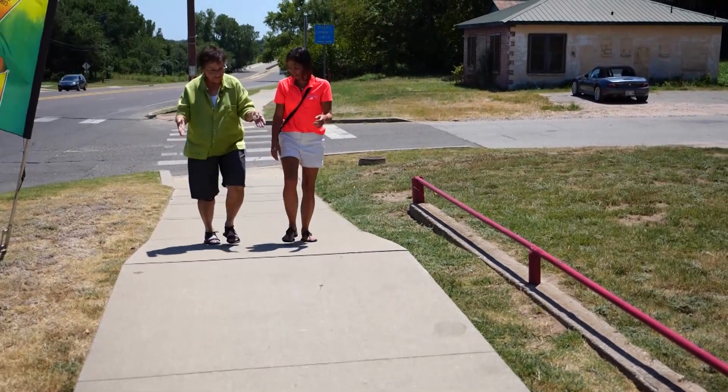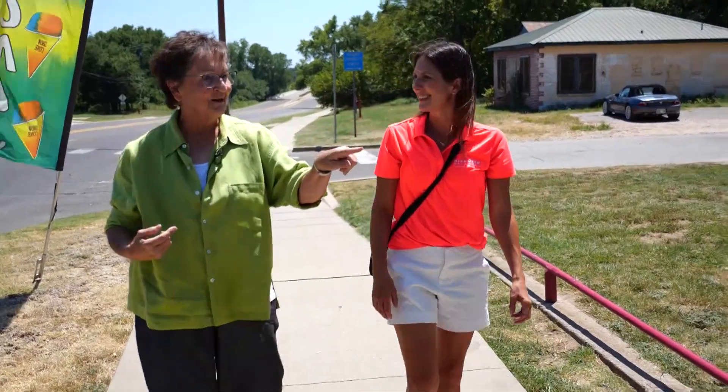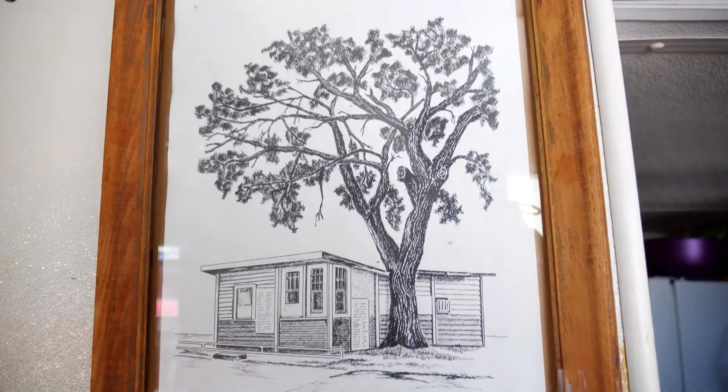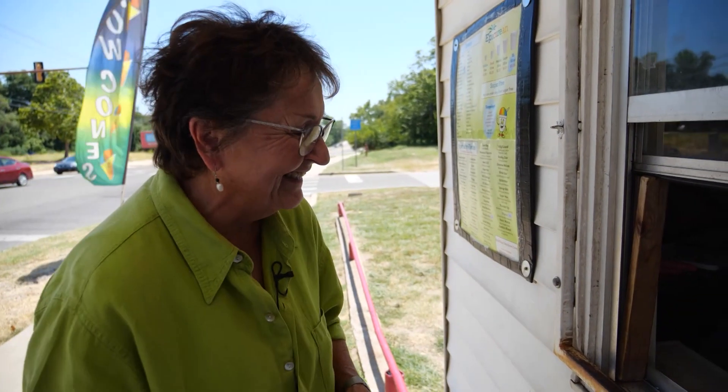It's a sidewalk now, but this used to be a driveway — you could pull in and actually get your snow cones and drive by. To say Jan Tipton is a loyal customer is an understatement. People have said, Jan, you're a little obsessed with snow cones. She grew up in Shawnee going to the same snow cone stand since she was a kid. Now at age 70, still a kid at heart. They're just the best — they're cold, they're cheap, they taste good, and I just always like the sugar rush.